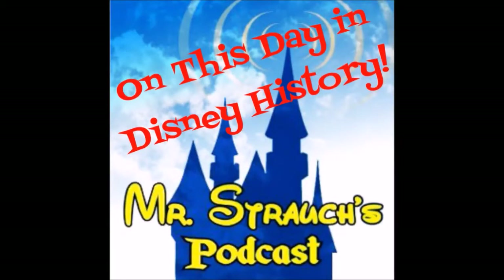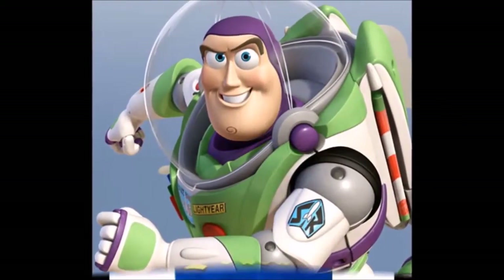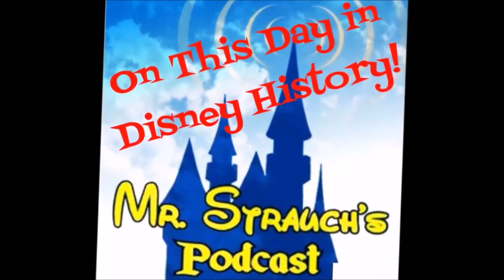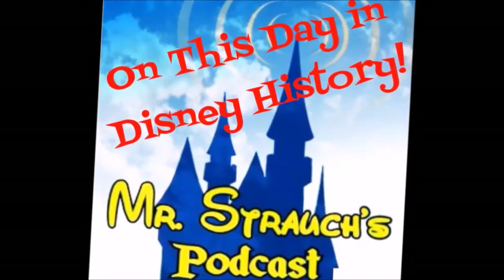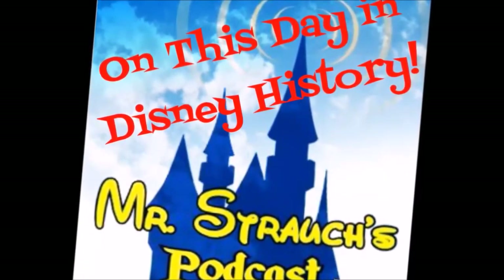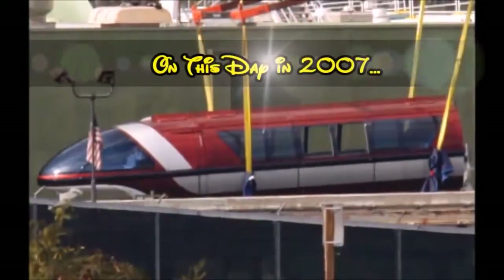The Amazing Mr. Strauss podcast, to infinity and beyond, for December 20th. On this day in Disney history, on this day in 2007,